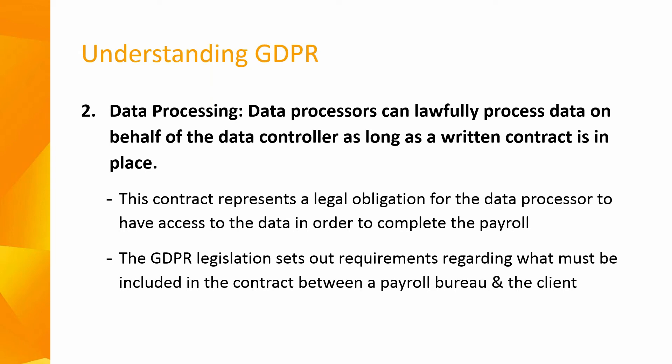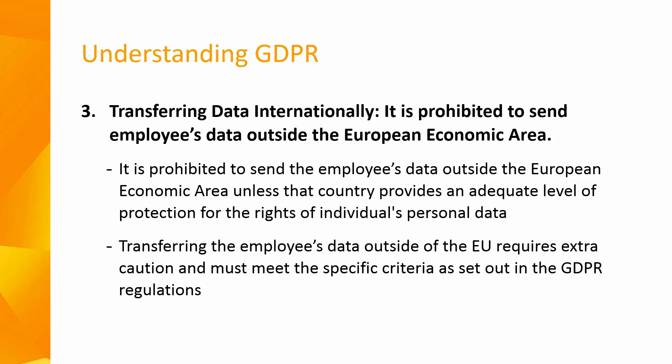The GDPR legislation sets out further requirements regarding what must be included in the contract between a payroll processor and their client — including but not limited to confirmation of security, confidentiality and details of any sub-processor used. Lastly, regarding transferring data internationally: under GDPR it is prohibited to send your employees' data outside of the European Economic Area unless that country provides an adequate level of protection for individuals' personal data rights. Transferring employee data outside the EU requires extra caution and must meet the specific criteria set out in the GDPR regulations.